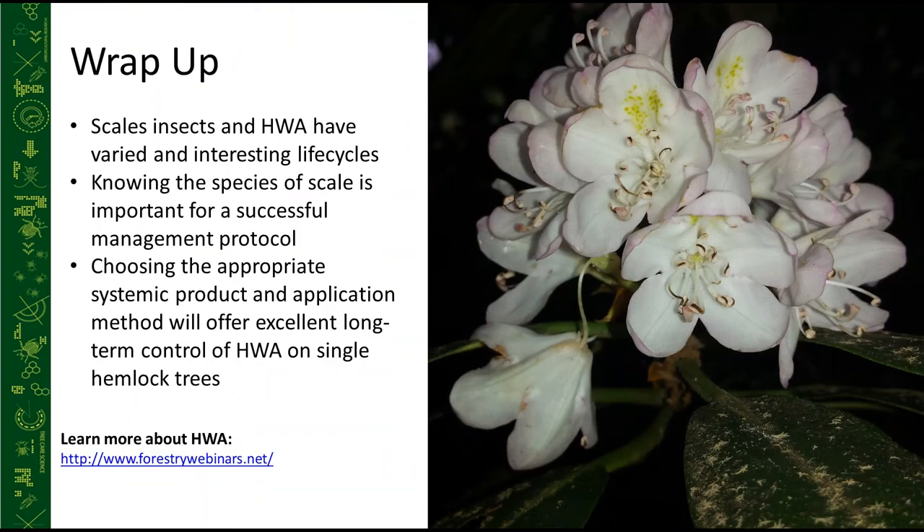To wrap up: scale insects and hemlock woolly adelgid have varied and interesting life cycles. Knowing the species of your scale is important for a successful management protocol. Choosing the right systemic product and application method can offer excellent long-term control of hemlock woolly adelgid on landscape trees. Much of the HWA information comes from a recent webinar at forestrywebinars.net — an association of institutions focused on forest health — where you can find a more in-depth look at HWA.